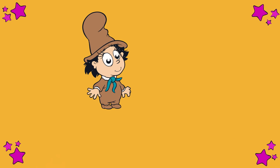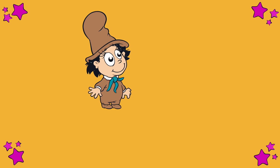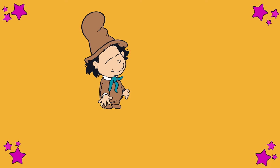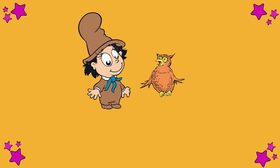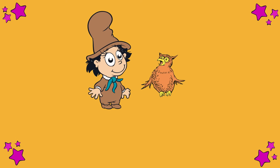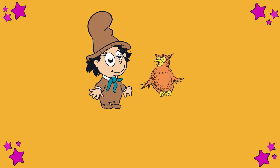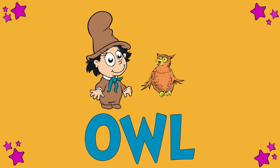All right, Mr. Brown, how about one more? O, o, o. Oh. Do you know what makes that sound? An owl. Which letter does the word owl start with? Ow-l. The letter O. Owl. Nice work.